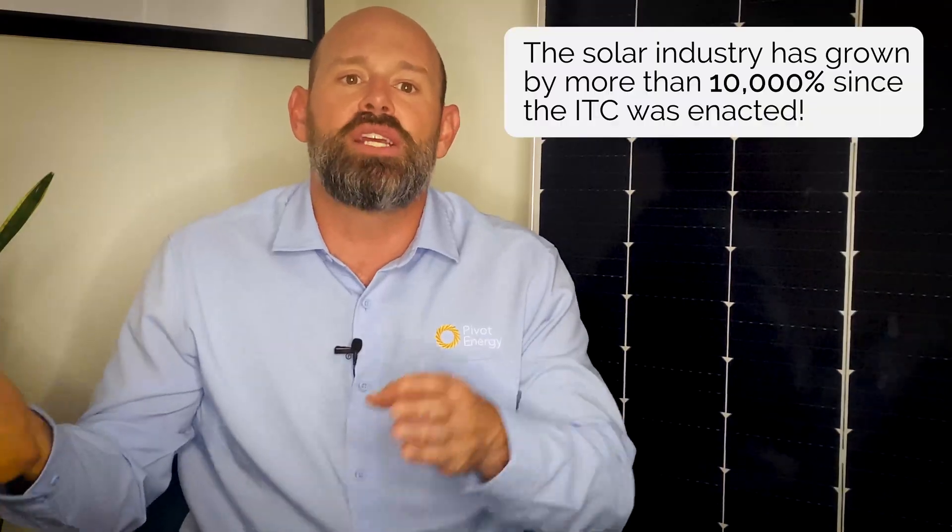And how successful, you may ask? According to the industry's trade association, SEIA — the Solar Energy Industries Association — the solar industry has grown by more than 10,000% since the ITC was enacted.